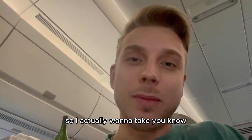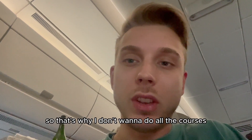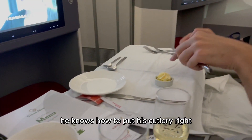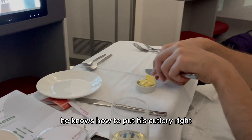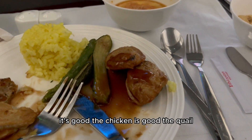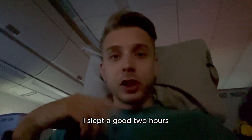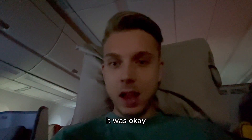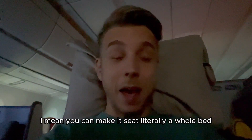I actually want to sleep a little bit, so that's why I don't want to do all the courses — just express. Perfect. He knows how to put his cutlery right. I just put it all there. It's good. The chicken — the quail — is good. I slept a good two hours. It was not that comfortable, it was okay. I mean, you can make this seat literally a whole bed.